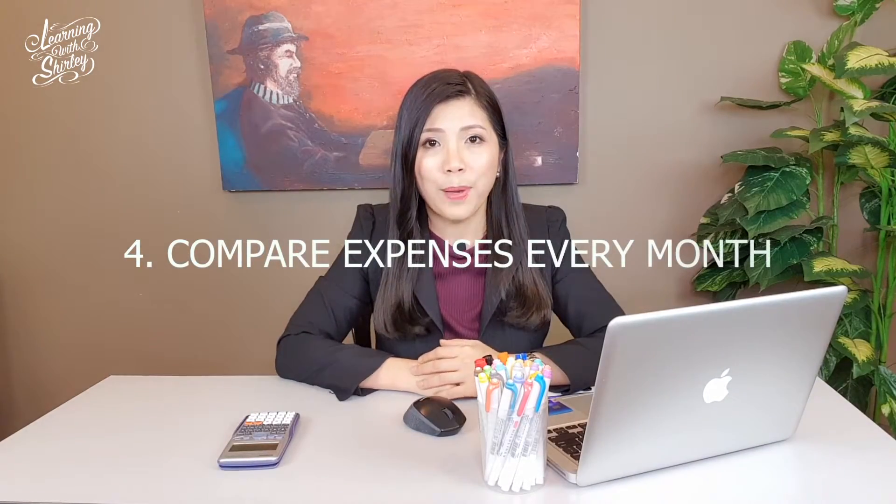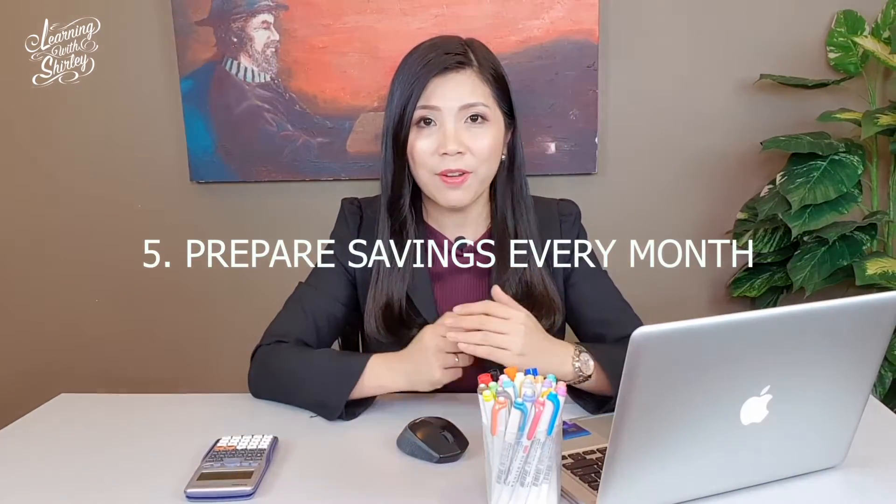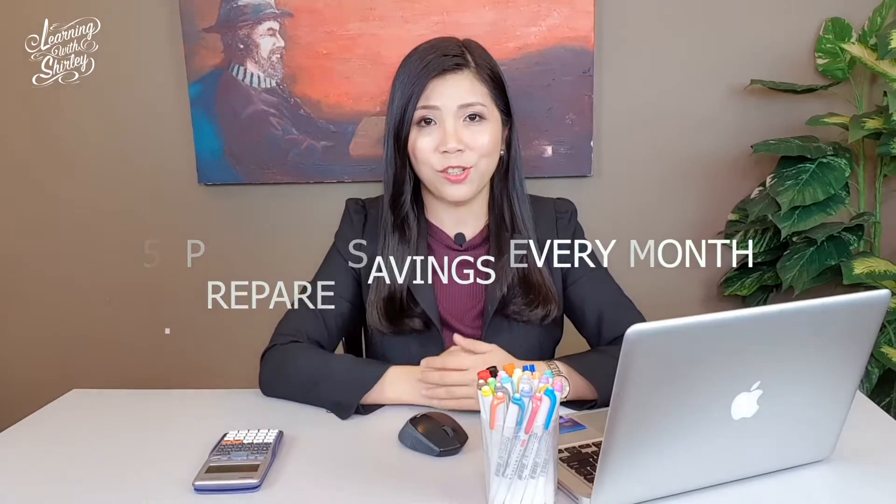Number 4: compare your expenses every month. If your expenses exceed your maximum capability of paying back the bank, make sure you reduce your expenses in the following months so that you won't be highly in debt and you'll have extra money for savings. Number 5: make sure you prepare savings every month. To avoid interest, make sure you are able to pay back all the expenses during that month in the next statement so that you won't be charged any interest.